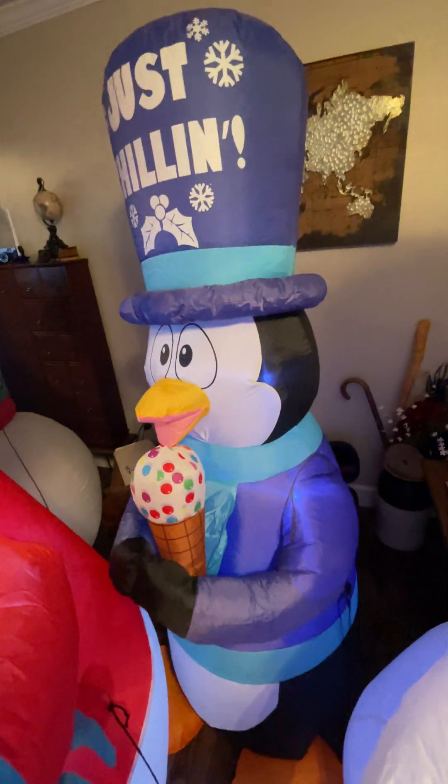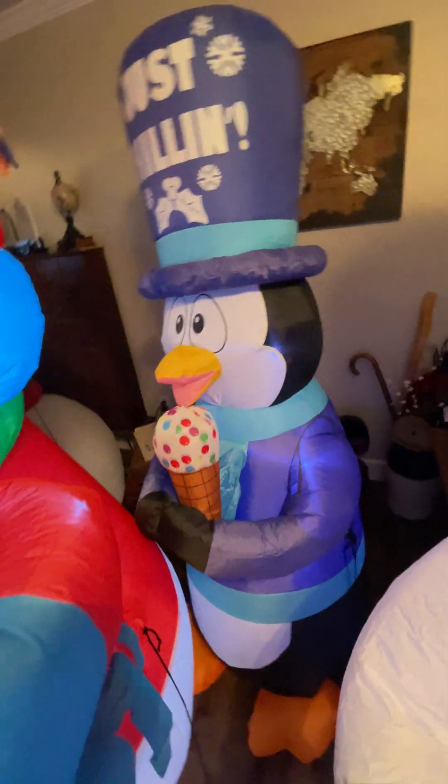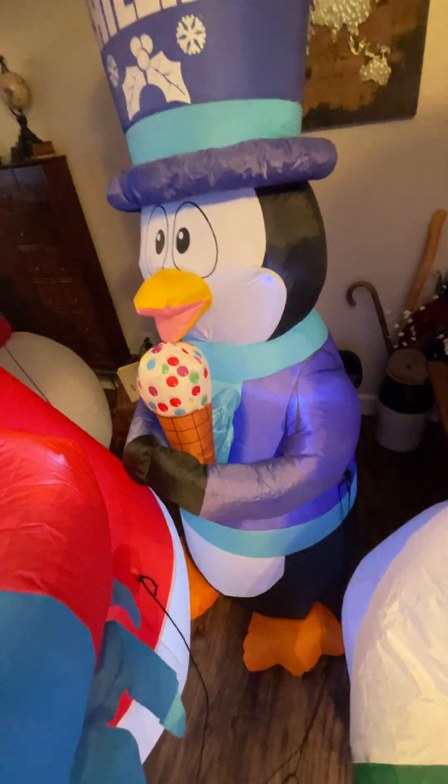Back there we got my new from also last year — my six-foot tall shivering penguin. He's from Home Depot last year, and also from Amazon. There he is.